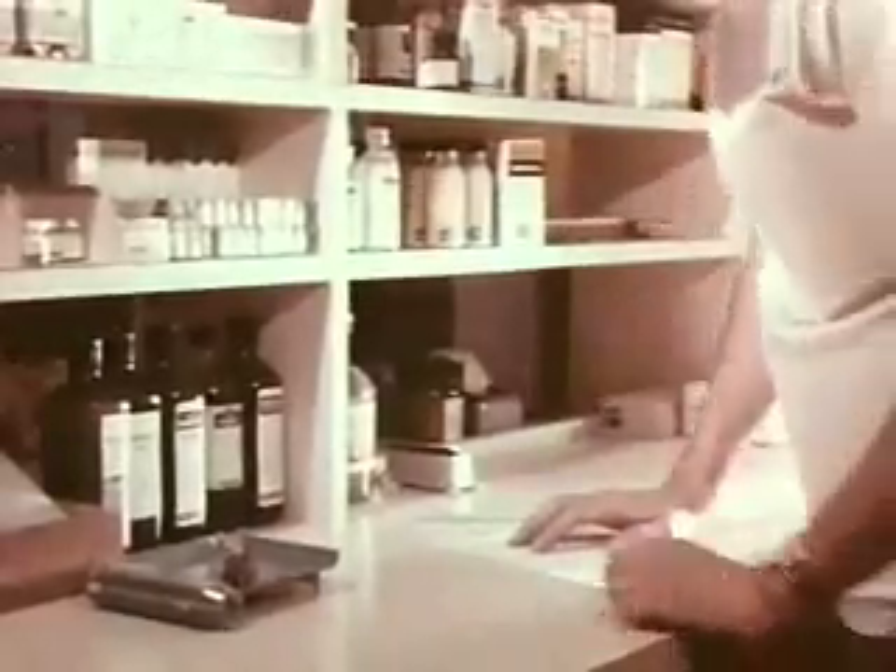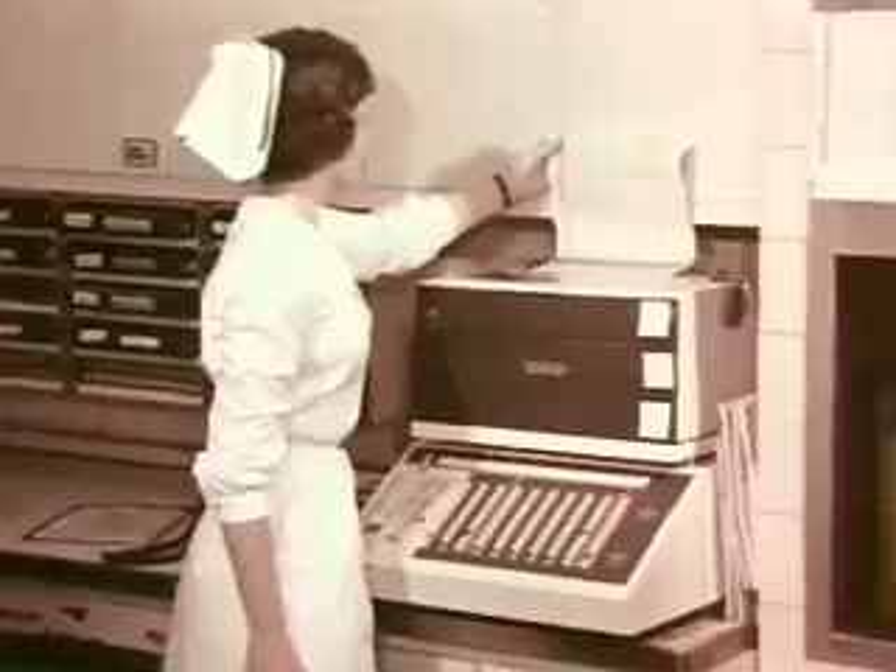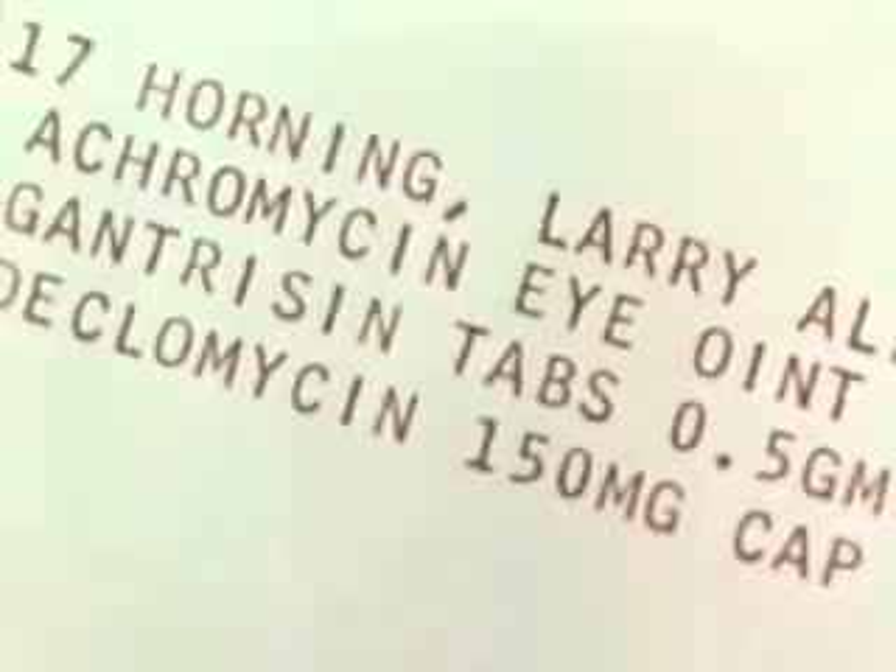Now, so far as drugs are concerned and orders of this kind, the nurse at the desk is reminded at a specific time of day when she should give the drug and in what amounts.